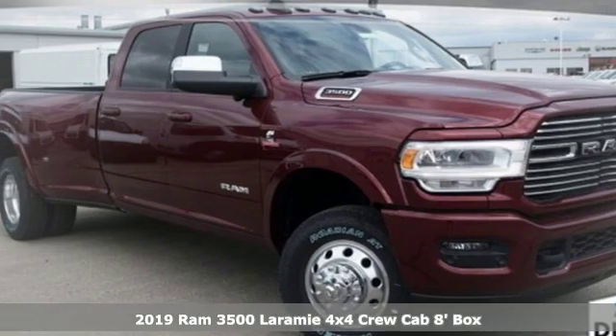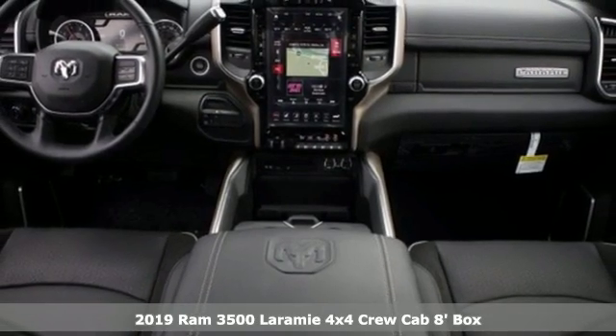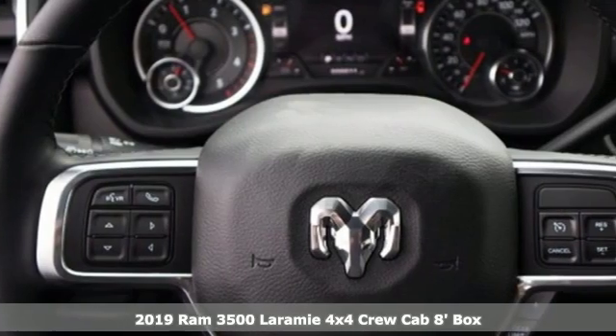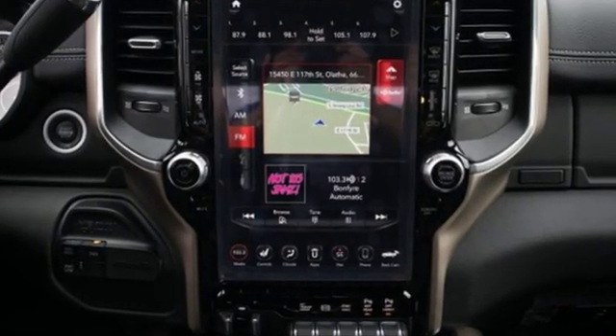It's a new 2019 Ram 3500. The sound of this Ram 3500's engine is the mechanical equivalent of, yeah I can do that boss. It was built to haul payloads, tow equipment and take care of you and your bottom line.